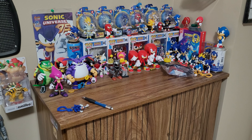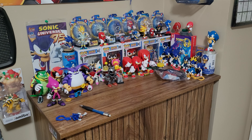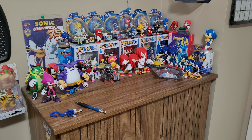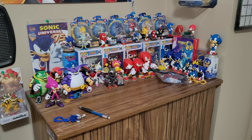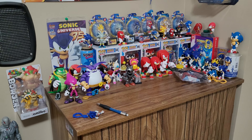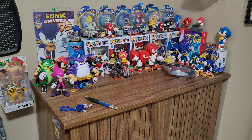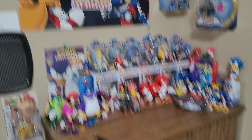So if you remember, this is the Sonic corner where I keep all my Sonic figures. Well, before I used to have the Sonic the Hedgehog 2 poster, the movie one. And I changed it to the brand new one, so I'll show you it right now.